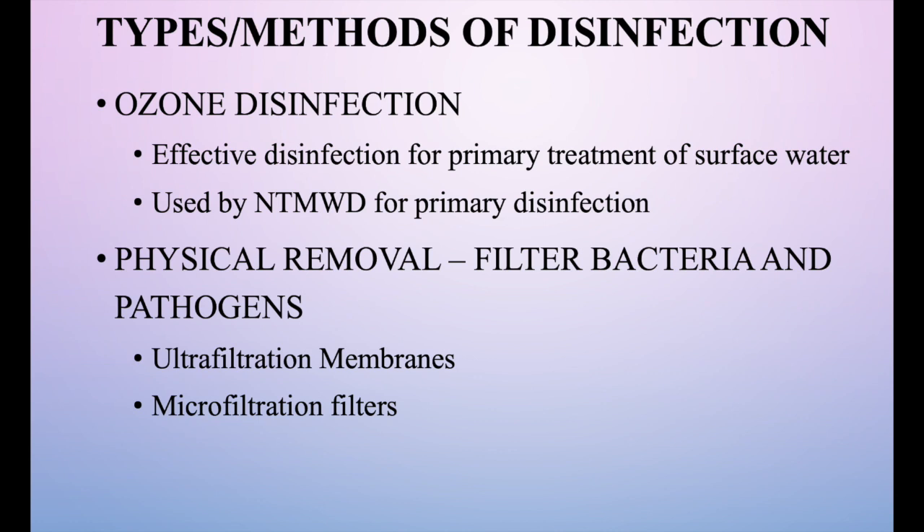Some types and methods of disinfection include ozone, a relatively new primary disinfection process used to treat water from a surface water supply. It's a heavily electrical process that uses a lot of electricity to zap pathogens and bacteria, and it is the primary disinfection used by the North Texas Municipal Water District. There are also physical removal methods — ultra filtration membranes with holes so small that bacteria can't pass through, and micro filtration filters where water is forced through under pressure to eliminate larger molecules such as pathogens.